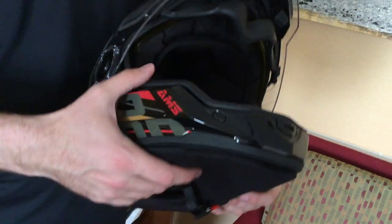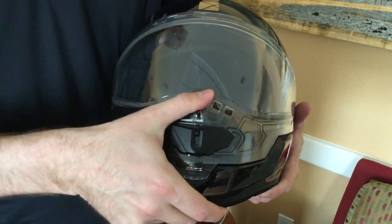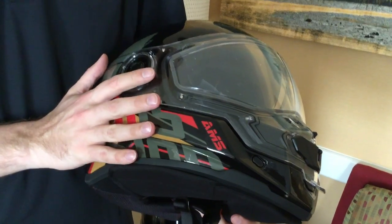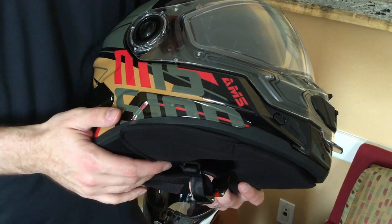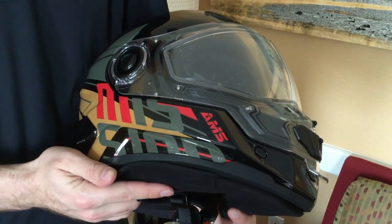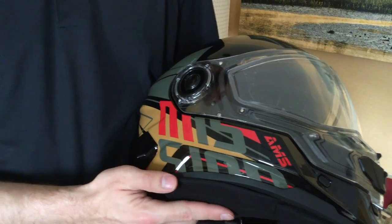Sizes — we're going from an extra small to a double XL, same sizing as the Titan. As for availability in North America, I can't speak for the States because I honestly don't know, not being the rep for down there.